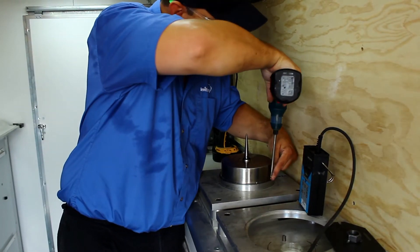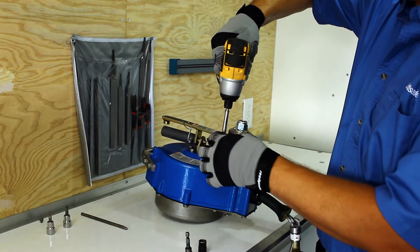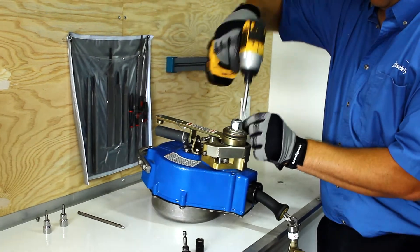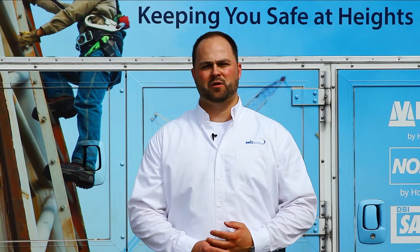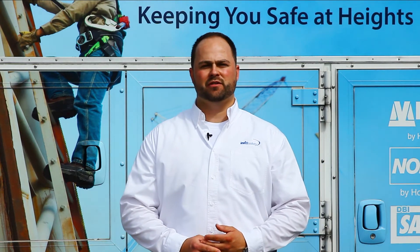Our technicians are factory trained and will look after the inspection, maintenance, and certification of your fall protection equipment at the convenience of your facility. In addition to the mobile soft good inspection services we have been providing you over the years, we are happy to announce we can now look after the inspection,